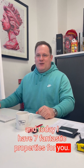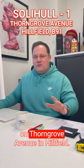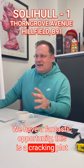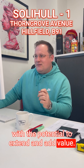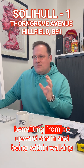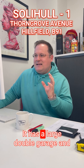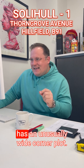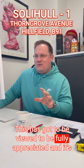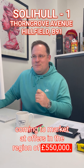I'm going to start with the Solihull office, and in particular on Thorngrove Avenue in Hillfield. We have a fantastic opportunity — a cracking plot with the potential to extend and add value. It's currently a modern style three bedroom detached house, benefiting from no upward chain and being within walking distance of Whitley Manor station. It has a large double garage and an unusually wide corner plot. This has got to be viewed to be fully appreciated, coming to market at offers in the region of £550,000.